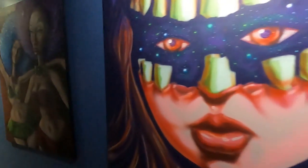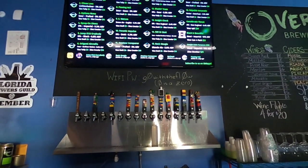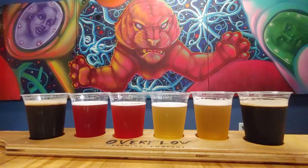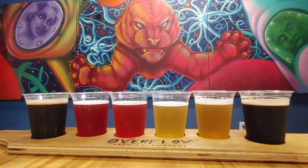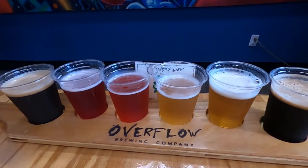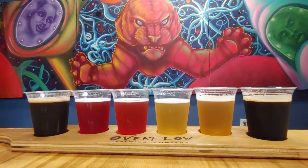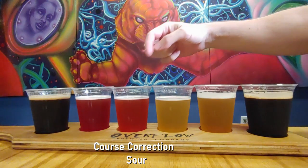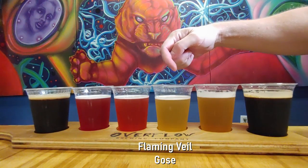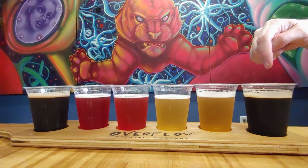Overflow offers a chill, funky atmosphere with lots of eclectic artwork and custom Lego tap handles on each of their 16 beers on draft. We're happy to hear that Overflow offers flights of both four beers and six beers. We opted for the six-beer option. On the left is a black IPA, the next three are all sours — very different colors — the fifth beer is a Brett IPA, and the last one is their Porter.